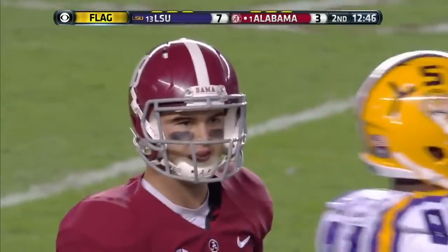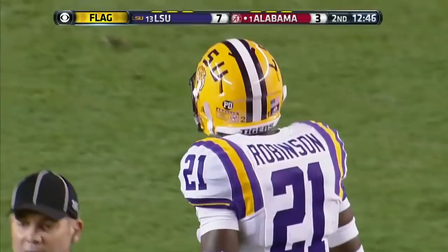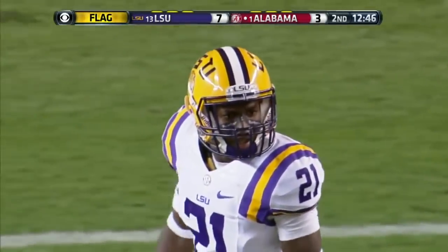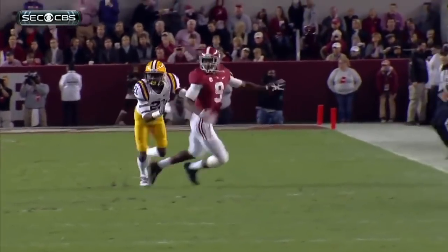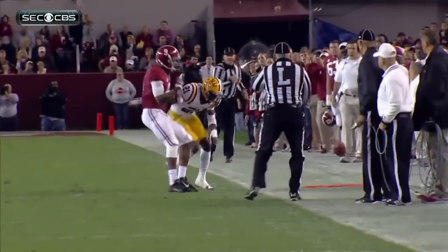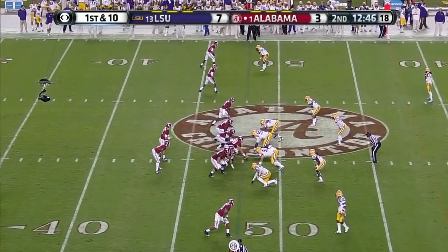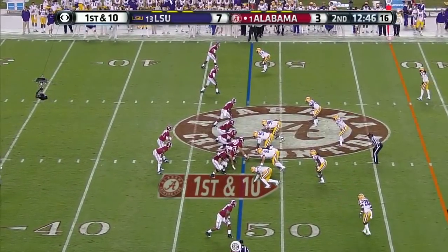Rashard Robinson, number 21, is going to get called for grabbing the jersey — pass interference. Cooper to the outside — yes, he grabbed the jersey. Easy call. Defense 21, falling in place at the spot of the foul, automatic first down. They pick up a first at the 48-yard line, trailing by four.